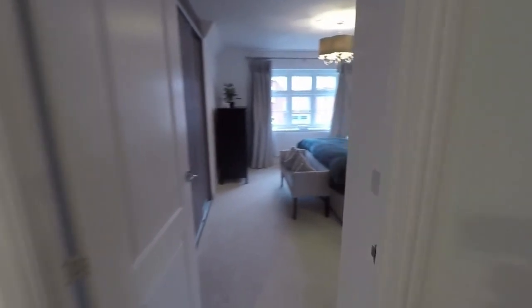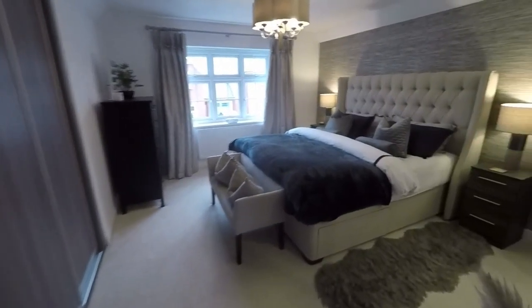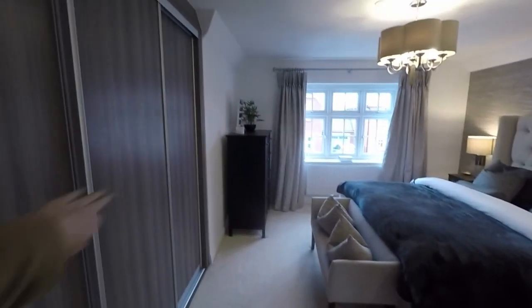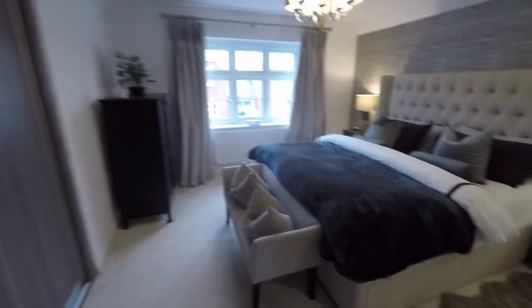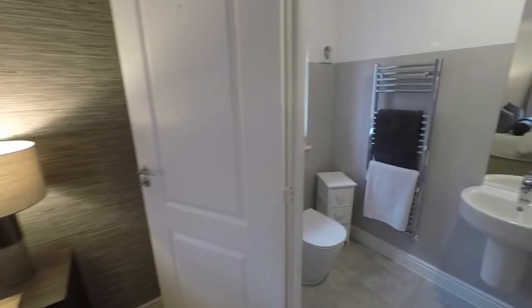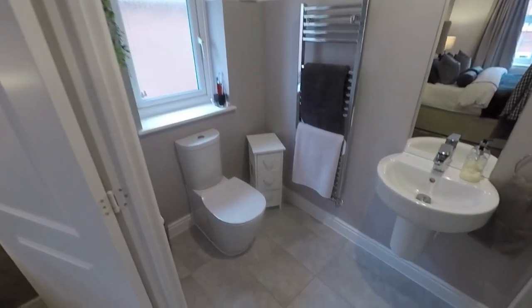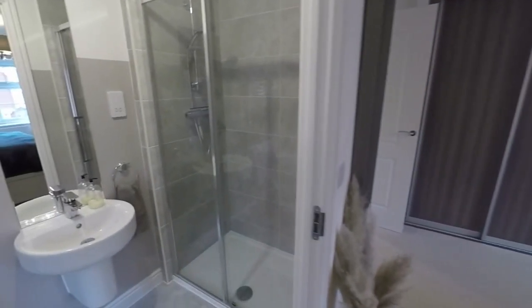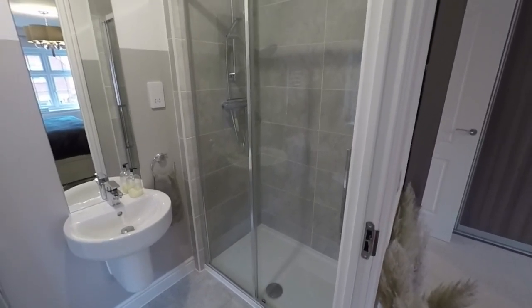Last but not least we have the master bedroom — a stunning large master bedroom with en suite. You have built-in wardrobes all along here as well, and plenty of space for a king size or queen bed. The en suite features your WC and hand basin, and a large walk-in shower just to the side.